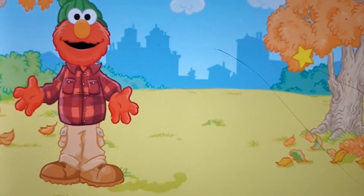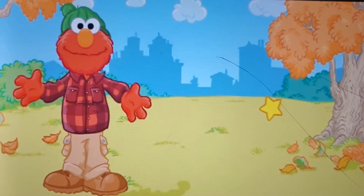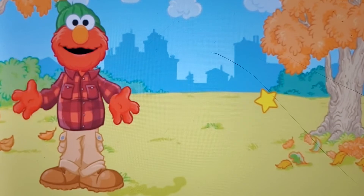A warm hat and Elmo's brown shoes! Now Elmo's feet will stay nice and toasty warm while he's playing outside. Thank you so much — Elmo is happy to get dressed on this beautiful fall day.